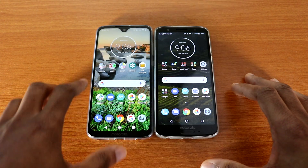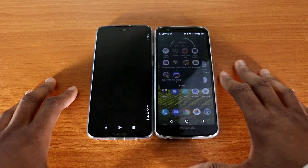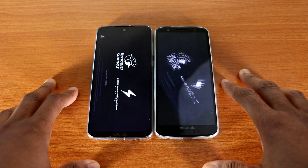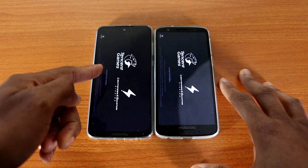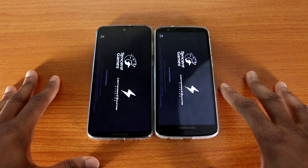Now let's go to Snapchat. Okay, now let's check out some games — PUBG Mobile.